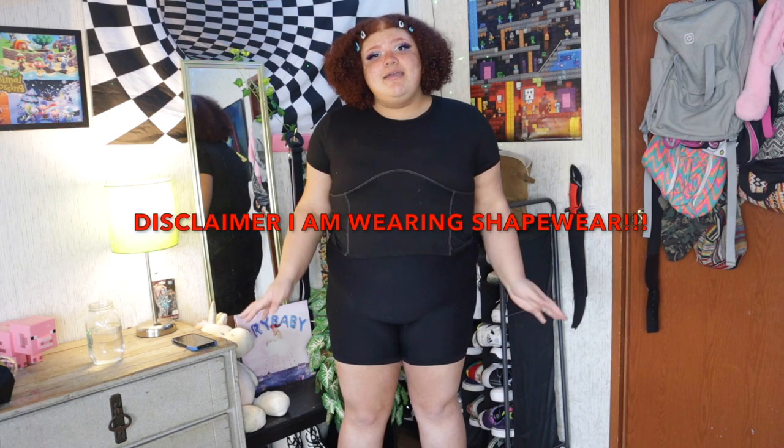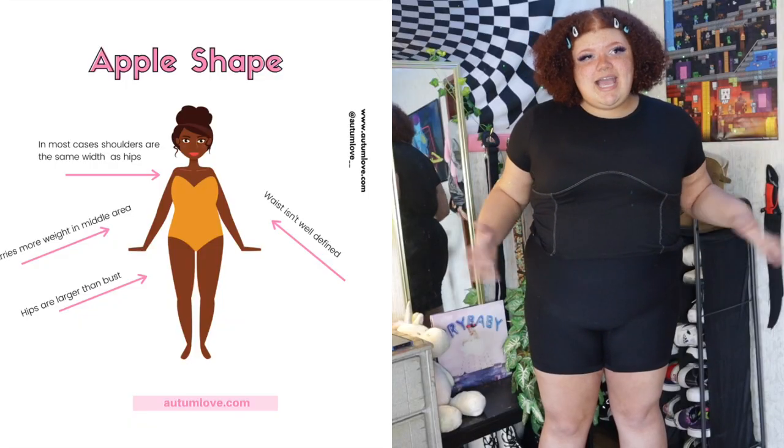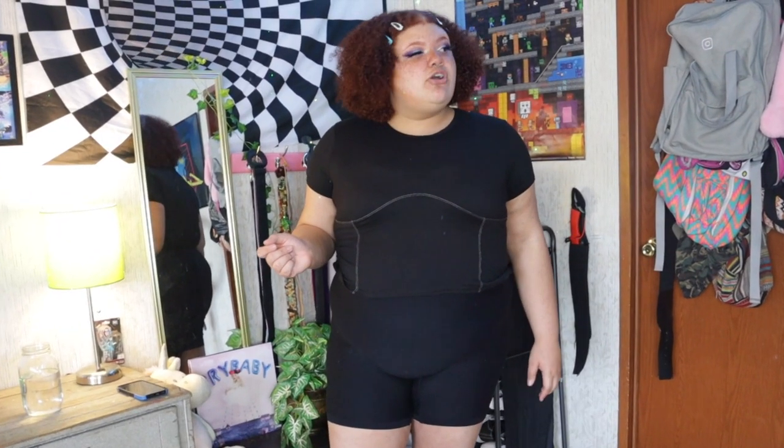I'm currently wearing a black cropped top and some biker shorts, and I also have shapewear underneath. I will put a disclaimer: I am wearing shapewear to help smooth everything out a little. My main goal is to see if their clothes will actually fit someone with my body type. I am not the traditional curvy girl — I have an apple-shaped body, a bigger tummy, and no curves in the booty. I just want to see if these clothes will fit on someone with a bigger tummy and small bottom.